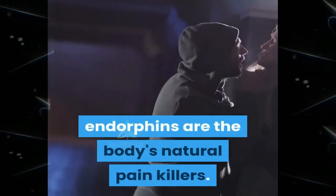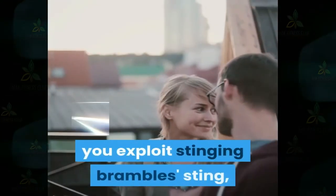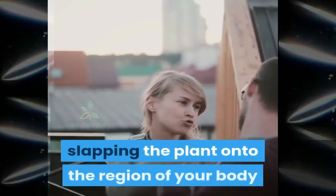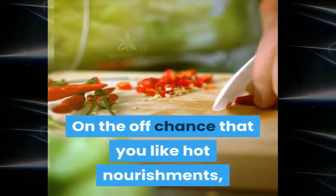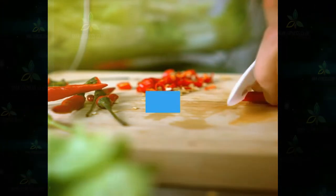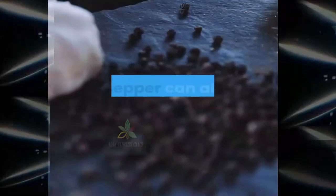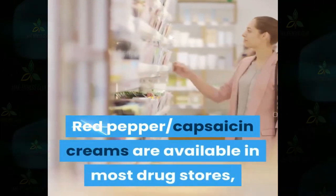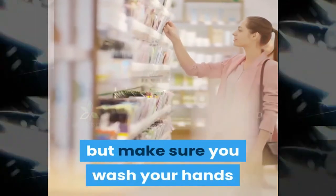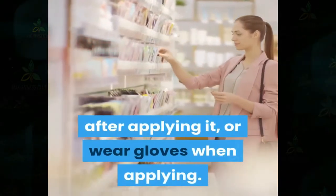If you enjoy hot food, add some red pepper to your everyday diet as hot pepper sauce or by adding ground red pepper to foods. Red pepper can also be applied topically — capsaicin creams are available in most drug stores. Make sure you wash your hands after applying it, or wear gloves when applying, as you don't want to get it in your eyes.